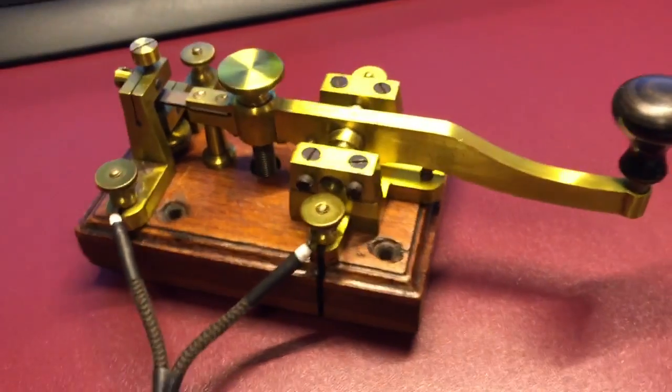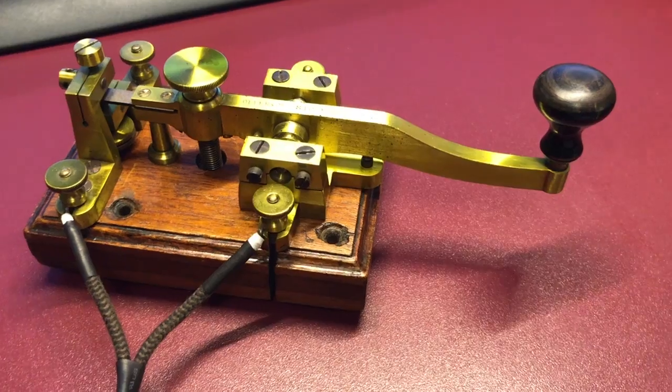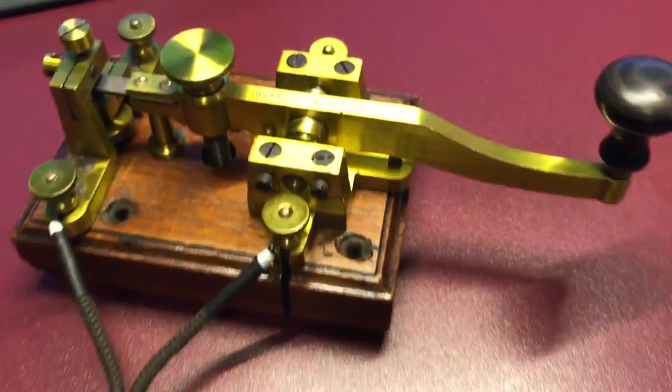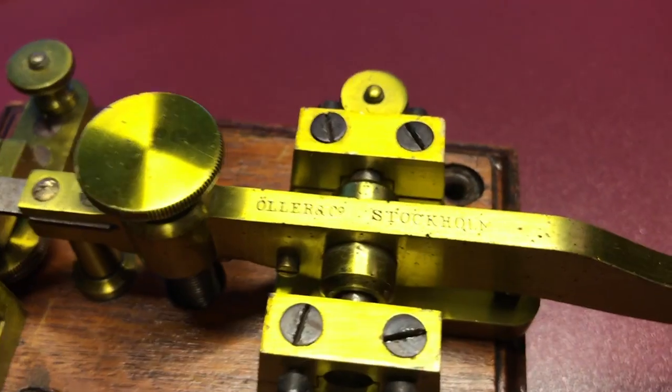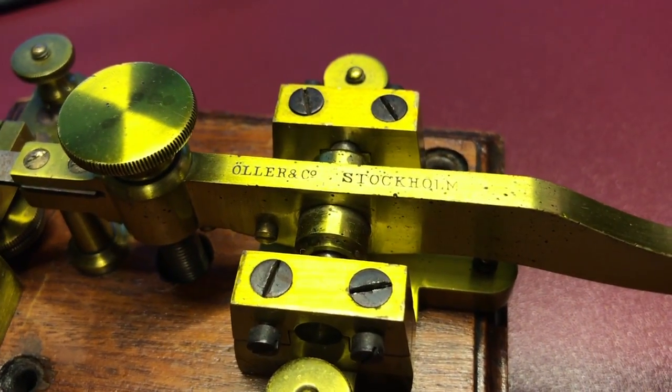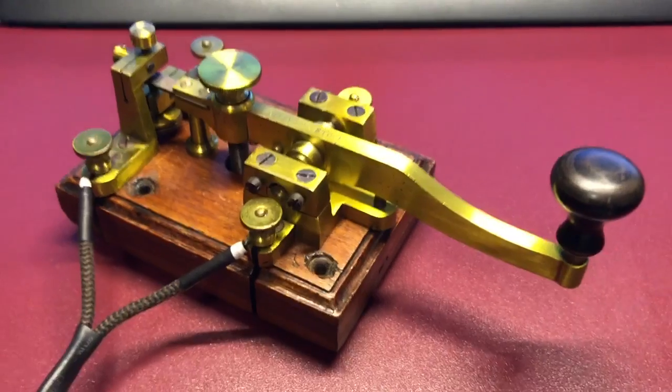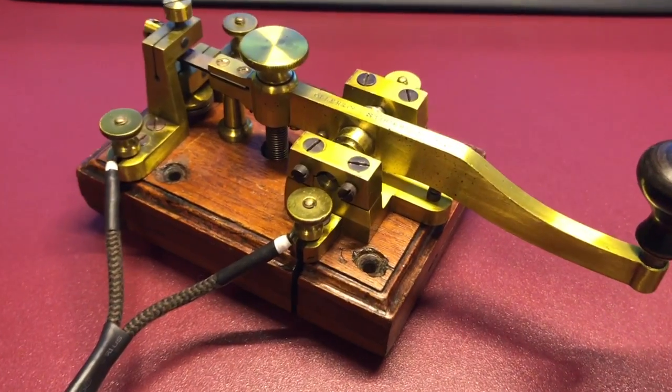But this is a beautiful key. It still has the yellow patina that came from when it was new. As you can see here on the arm, it's got 'Oleren Company Stockholm' stamped on it. So this is my oldest straight key, and let me let you hear it.